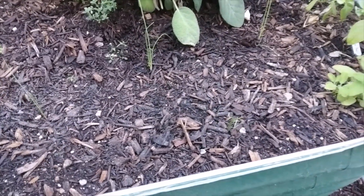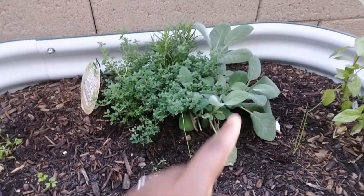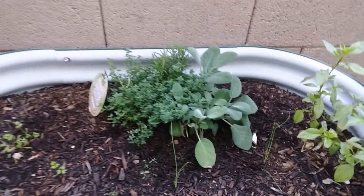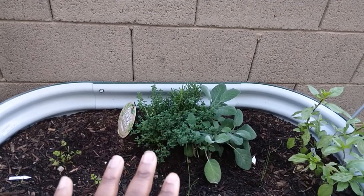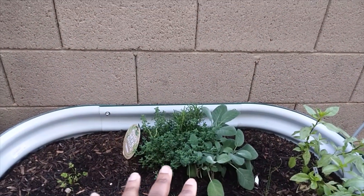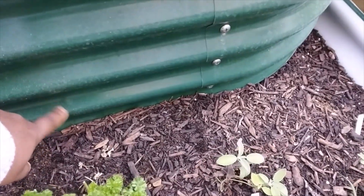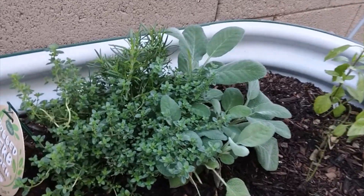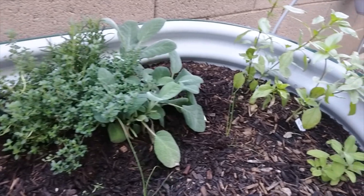We also have a celery right here and then these are leeks — excited about that, this is the first time I'm growing leeks in my garden. This was our emergency herb pot we got from the store; it has sage, thyme, and rosemary. I did not separate them — I probably should have — but I put it on top of the cascading bed. My hope is there will be enough room for the roots to grow down between this one and the bed, because underneath there is also dirt.